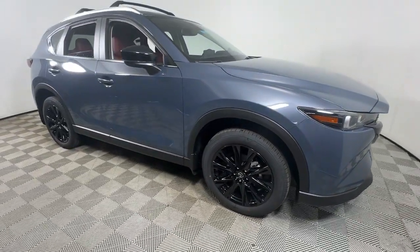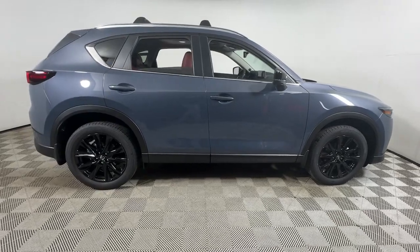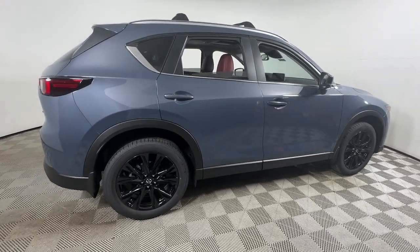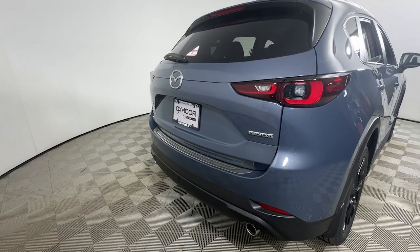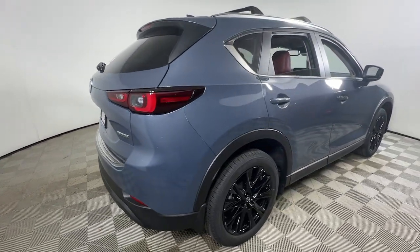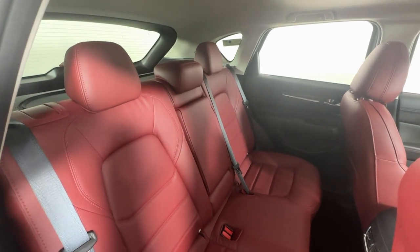Get into the 2025 Mazda CX-5. This sporty CX-5 delivers upscale style, comfort, and versatility. From its premium interior to its excellent ride quality to its SUV capability, this compact crossover was designed to exceed expectations.